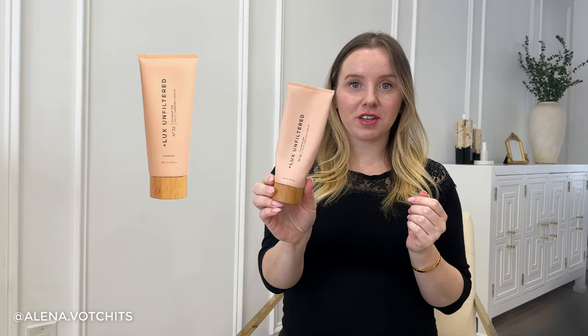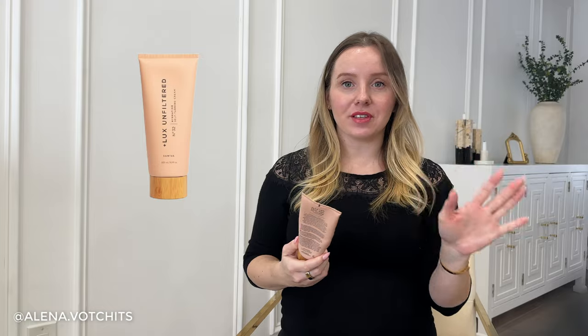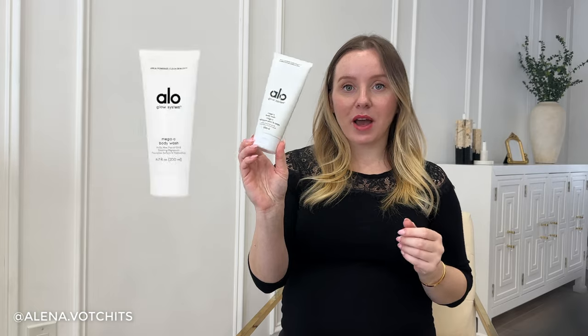Let's get into some body products. I'll start with my favorite gradual self-tanner, which is the Luxe Tan Filter Number 32 Self-Tanner. I love this stuff — it is so easy to use, almost foolproof. I do love to use it with a mitt versus bare hands. I find with a mitt it's an even more foolproof application. Highly recommend — I've repurchased it multiple times.